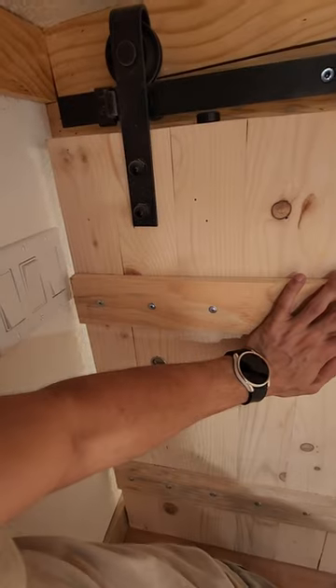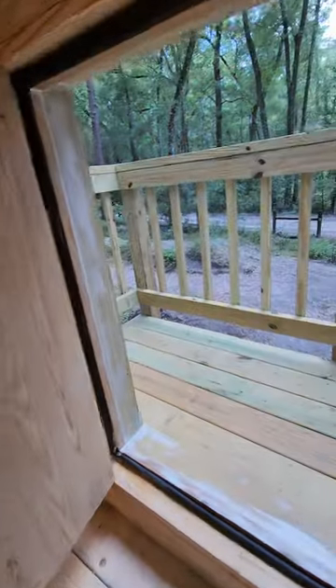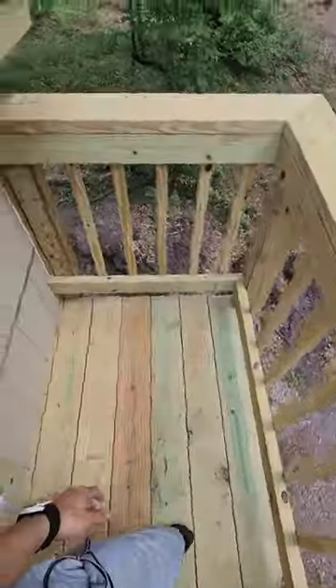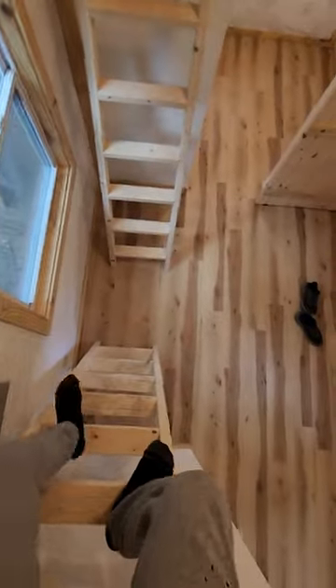We made sure this baby was sealed. Take a look out here — and there's storage for the ladder itself.